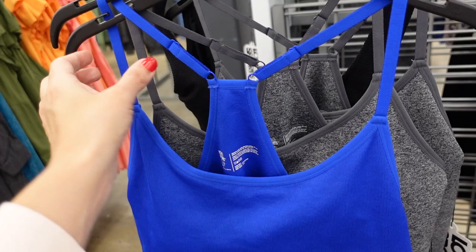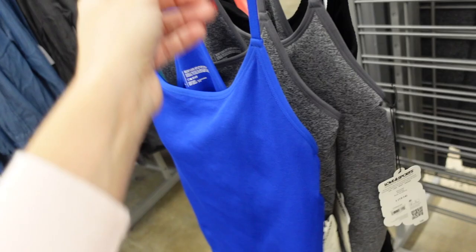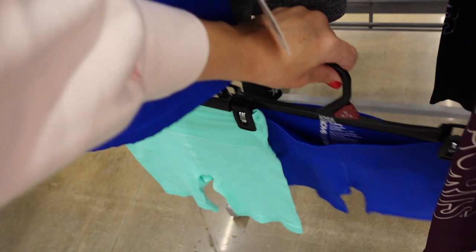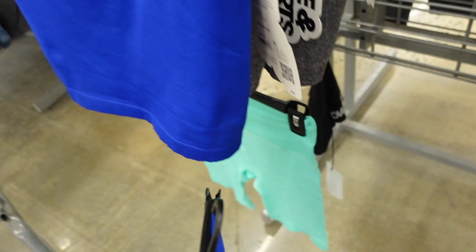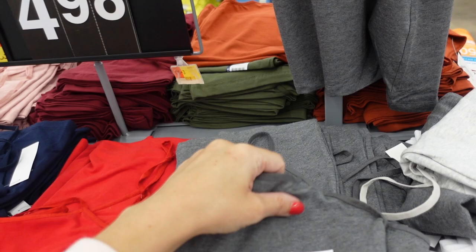They also have a seamless tank top with thin straps, scoop neckline, built-in shelf bra, fitted through the body, racer back, and adjustable straps. Comes in blue, gray, and black, and these are $20. Then it looks like they have seamless shorts to match — they have that thicker band with a little perforated side. They also have mint and black.